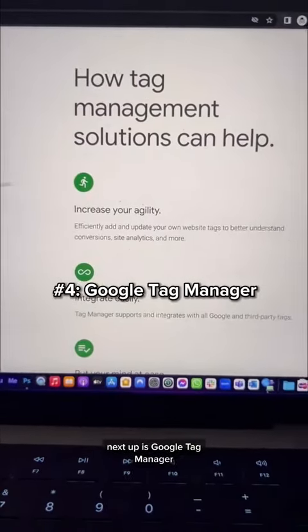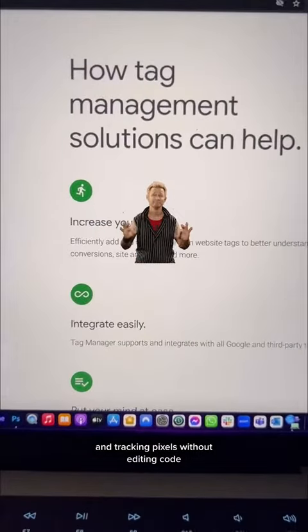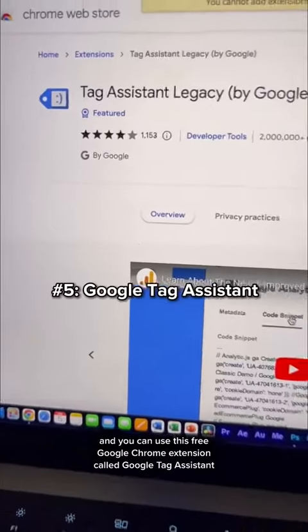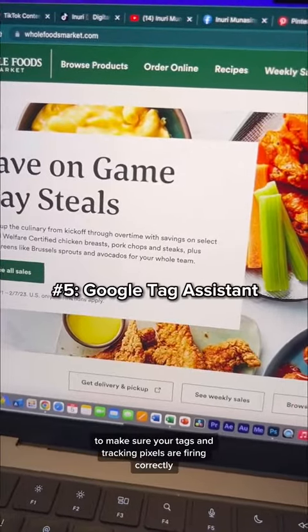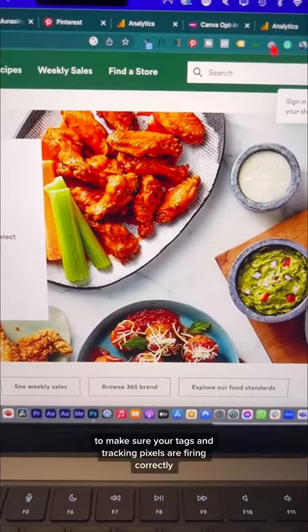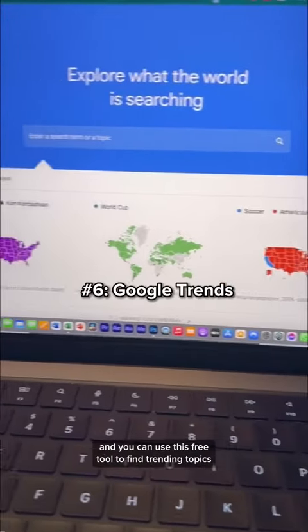Next up is Google Tag Manager, which helps you manage all your tags, scripts, and tracking pixels without editing code. You can also use the free Google Chrome extension called Google Tag Assistant to make sure your tags and tracking pixels are firing correctly once configured in Google Tag Manager.